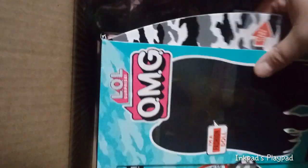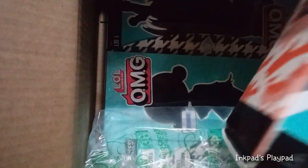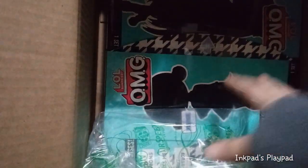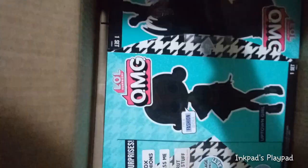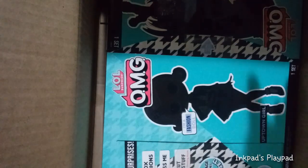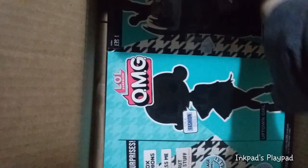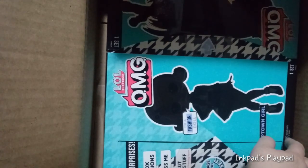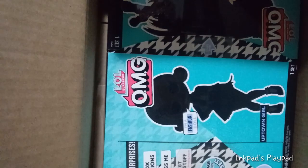So inside here, amongst all the different bubble wrap, we have Downtown BB, Shadow, and Uptown Girl. All of which have been previously released, but they were released in expensive sets. MGA were nice enough to re-release them in single sets. I don't know if they're going to be the same girls as the ones that were previously released or different.